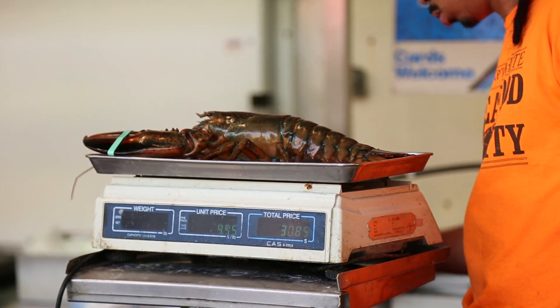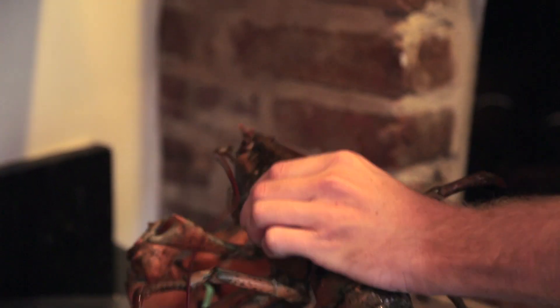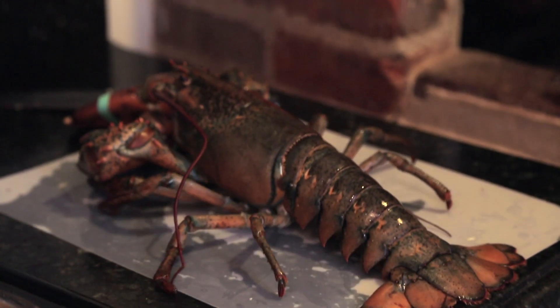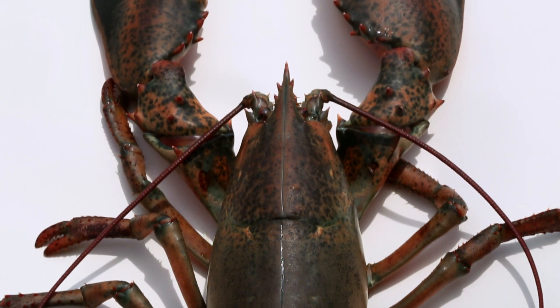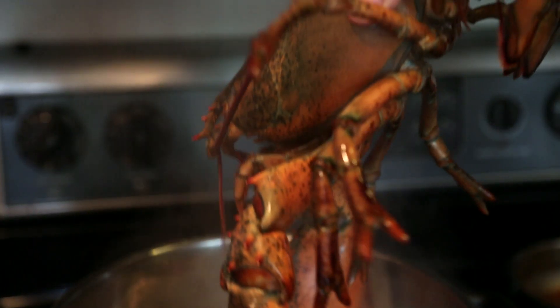This is your standard dirty brown American lobster. But not all lobsters are this color. In fact, some are blue, orange, and even two colors. But what's really interesting is that all of these different colored lobsters, when cooked, will turn out the same bright red hue.